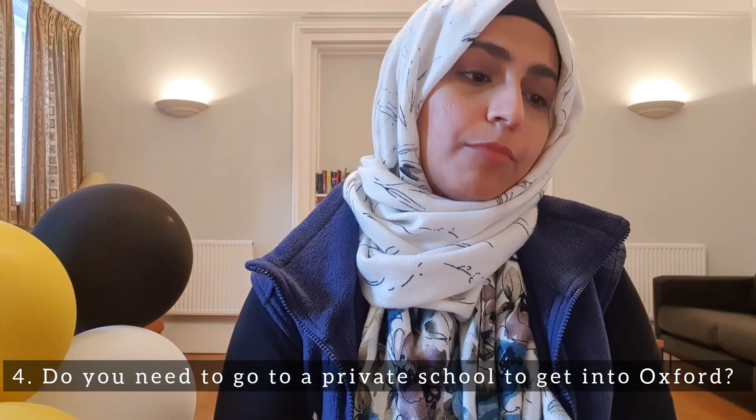Third question: do you need to go to a private school to get into Oxford? Again, no. A lot of people who come to Oxford, especially for undergrad, have gone to private schools — not because they're better, but because private schools train them very well for personal statements, essays, and interview mocks. But that's not to say you have to go to a private school. A lot of students here are from public or state schools, and Oxford is doing a lot to bridge that gap.